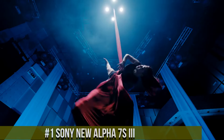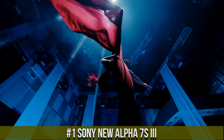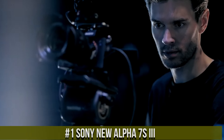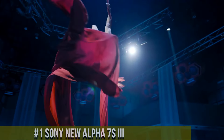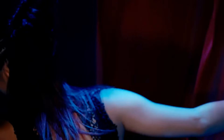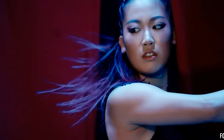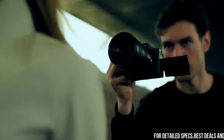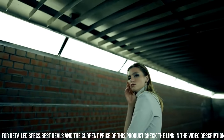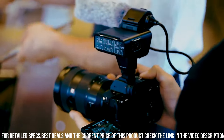Number 1: Sony New Alpha 7S III, a top-performing full-frame mirrorless camera designed for professional videographers and photographers who demand the best in terms of performance, features, and image quality. With a 12.1-megapixel sensor and advanced autofocus system, the camera delivers stunning image quality with exceptional low-light performance and dynamic range.